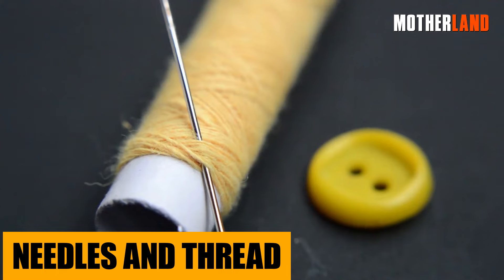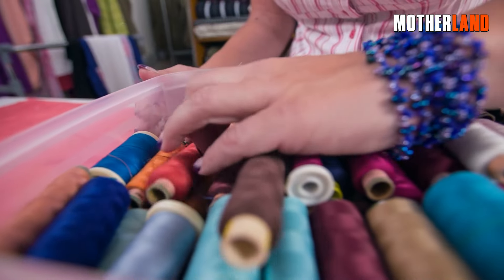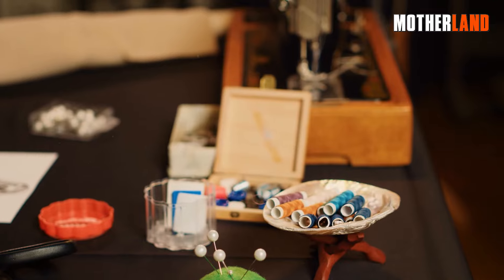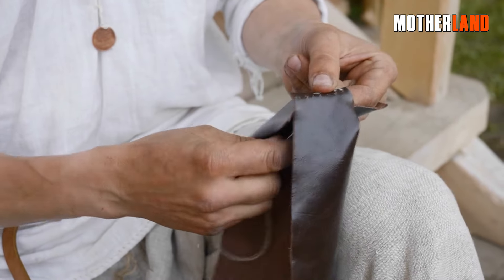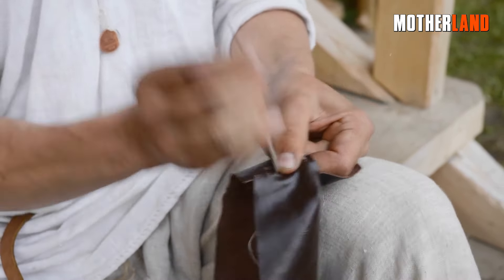Needles and thread. When you're out and about, the last thing you want is a ripped bag or torn clothes. Not only essential for those basic repairs, but in desperate situations they could be your go-to for stitching up wounds. Opting for a durable, robust thread means you're equipping yourself for a wider range of fixes.